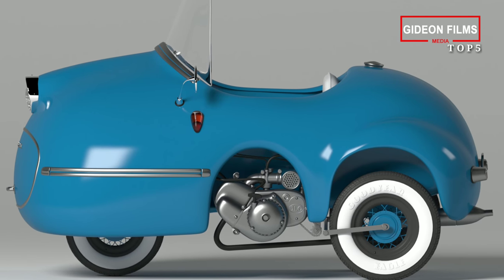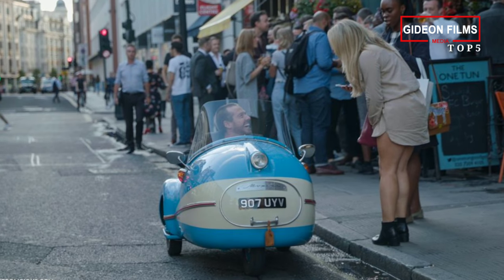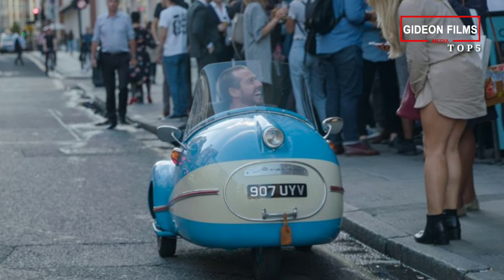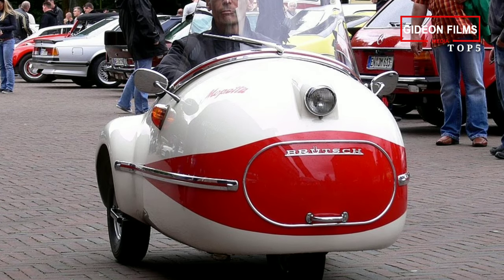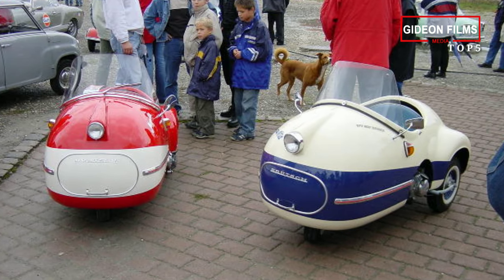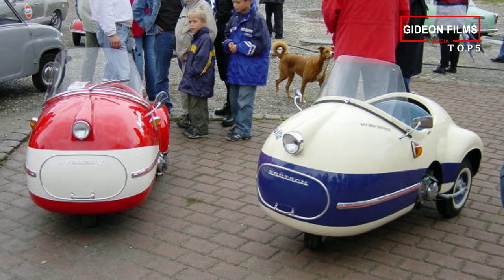It weighed only 78 kg. Just 14 Mopatas were built, and today only five are known to have survived the passage of time. For a brief period it seemed like Opel were going to distribute the car commercially, but since they never did, this is now a great collector's item.